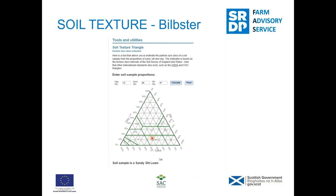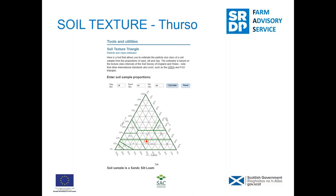At Bilbster, the soil texture is classed as 40% sand, 47% silt, and only 13% clay, which puts it as a sandy silt loam. There's very little clay but a lot of silt and probably fine sands as well, which add to possible structural issues we'll deal with later. Thurzo is much similar but with slightly more sand, a bit less silt, and a bit more clay, which creeps up towards the clay loam boundary of the sandy silt loam.